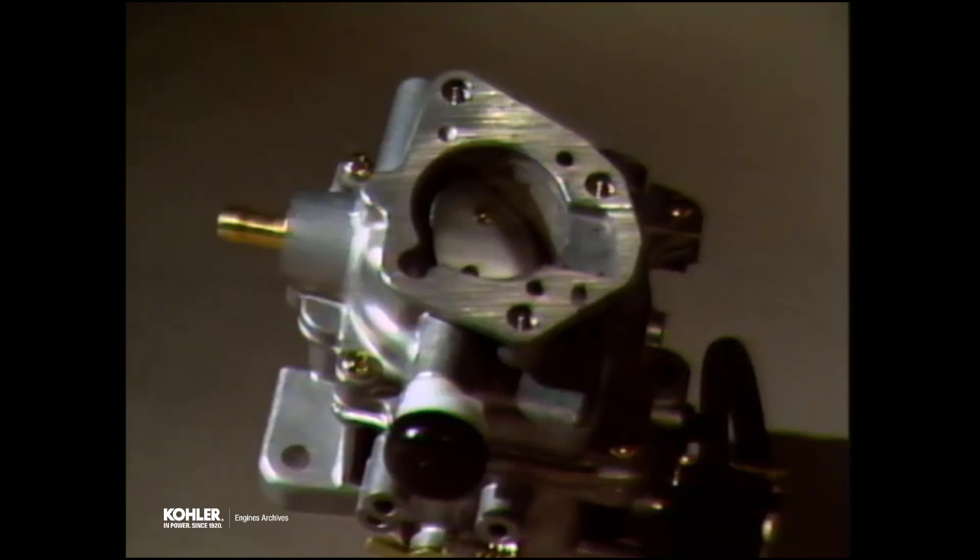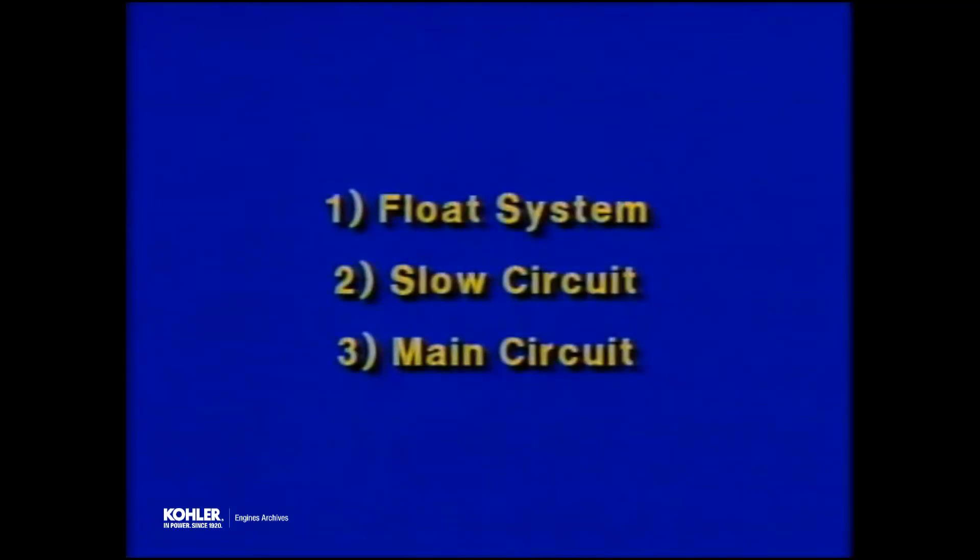The purpose of any carburetor is to mix air and fuel in a combustible ratio that will allow the engine to deliver peak performance. The carburetors are made up of many components, but for our purposes we will divide them into three functional systems: the float system, the slow circuit, and the main circuit.